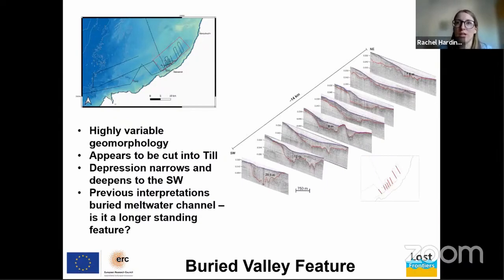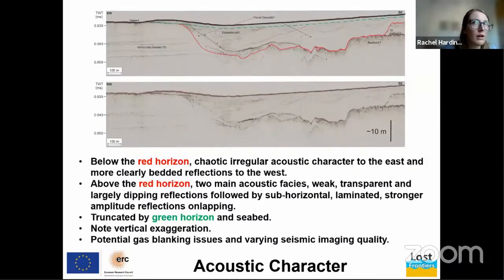Why are these buried valley features potentially good for offshore archaeology? In simplest terms, they provide accommodation for sedimentary layers to build up as sea level rises. Taking a closer look at the acoustic character of one of these lines: this is a northwest–southeast cross-section across the valley. The vertical scale is in two-way travel time in milliseconds, so it's not completely equivalent to depth, but we can get a good idea of what it looks like below the seabed.